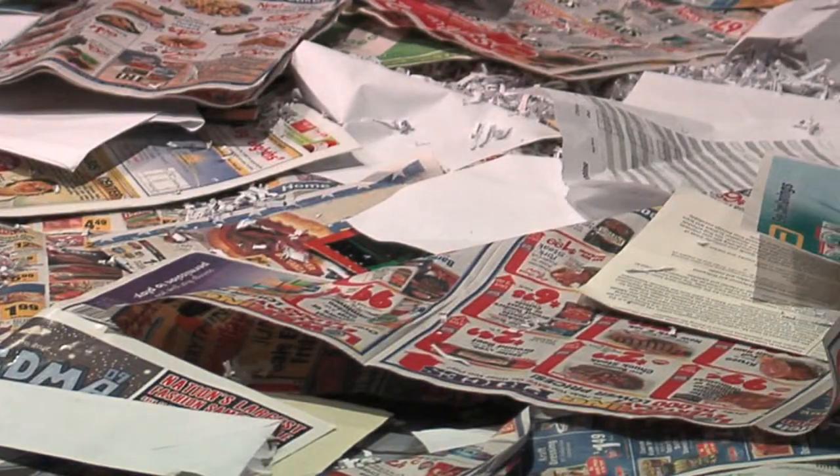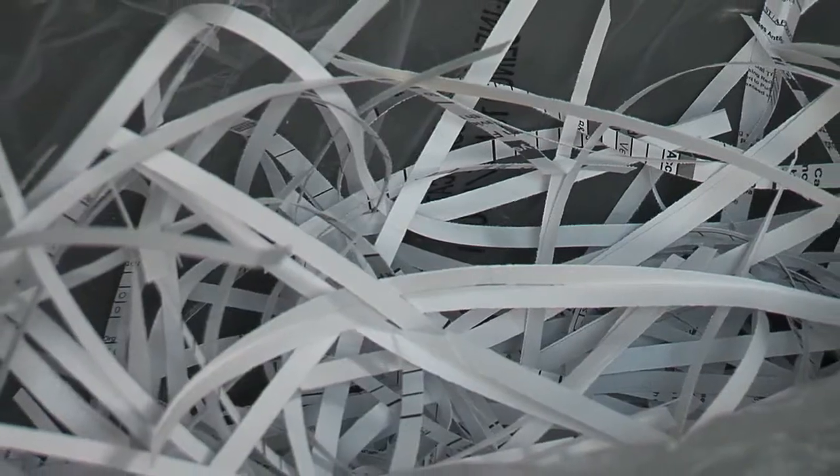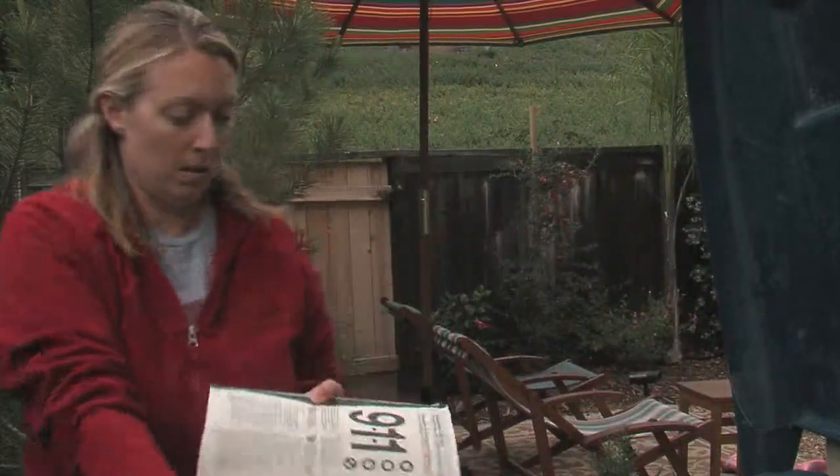M is for mixed paper — virtually all clean and dry paper: junk mail, stationery, envelopes, shredded paper, magazines, and phone books.